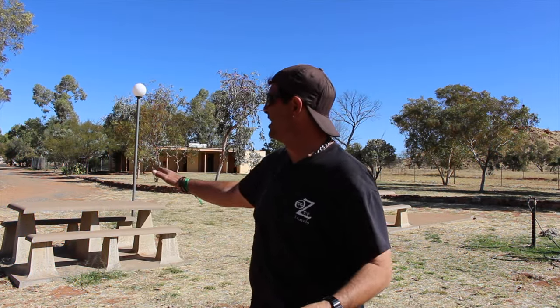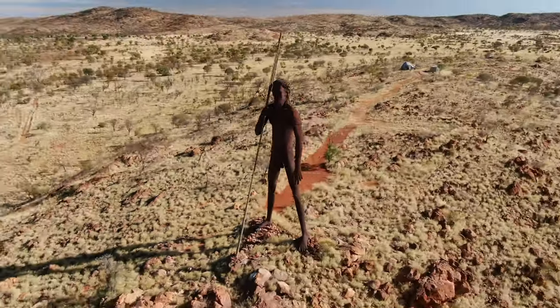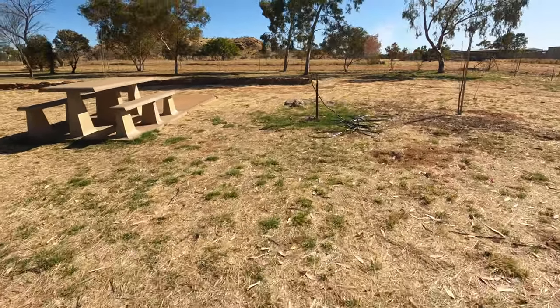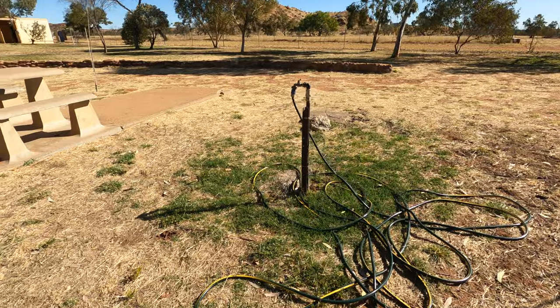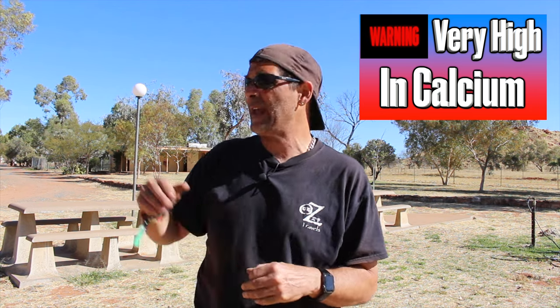They've got picnic areas around here with tables, including an undercover one so if it does rain you can still have your meal outside. It's a great area to sit around. You've got the big statue of the big man just behind me and a little wood barbecue over here. They also have water - it's bore water from the Etesian shelf, pumped up from around 25 kilometers down the track from one of the Aboriginal sites. It links up to this place, so it's all bore water - very high in calcium but still alright to drink.